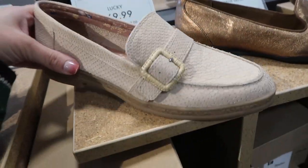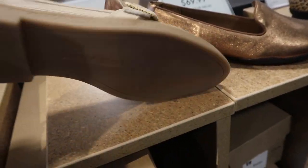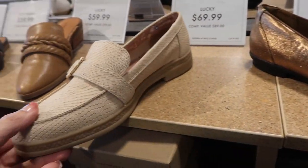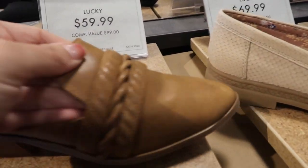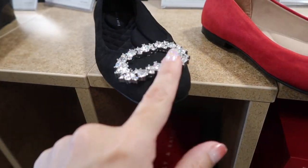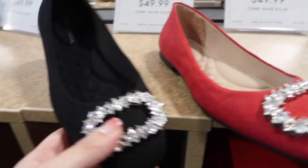Cute little loafer from Lucky — rounded toe, buckle detail, croc look, rubber bottom — really comfortable, perfect everyday shoe to pair with dresses, denim, or slacks — $69.99. Also a little mule with nice leather, rounded toe, small straps, and chunkier heel at $59.99. Cute flats with quilting, rounded toe with round stone detail and a little bit of a heel — in black faux suede and red — $49.99.